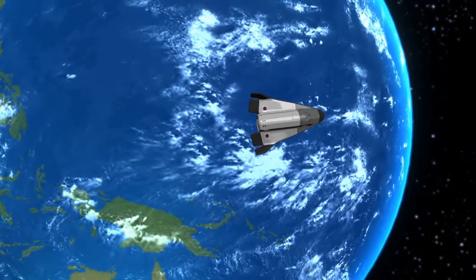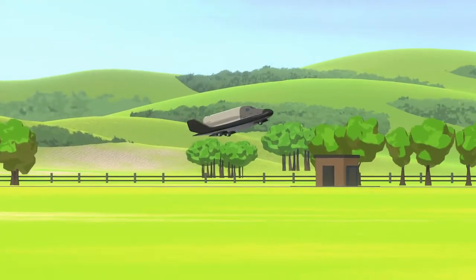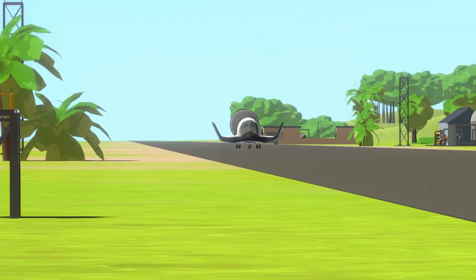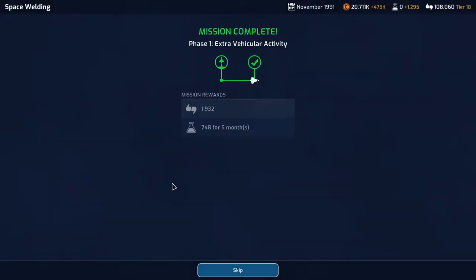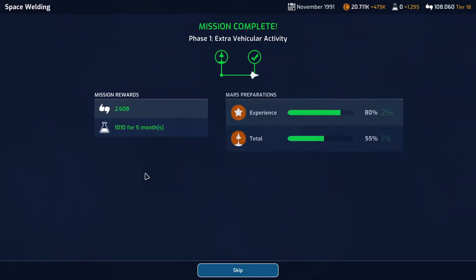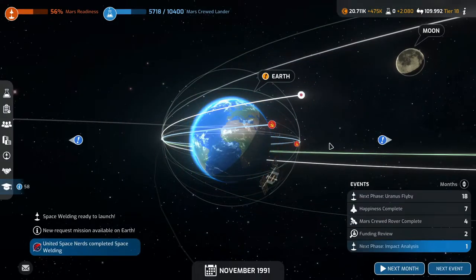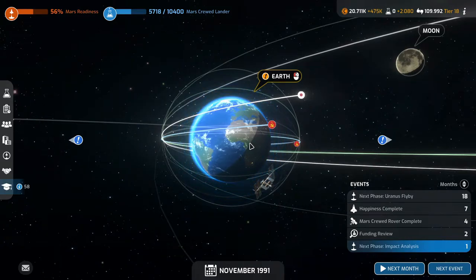And our shuttle is returning home. I do love this cutscene — it looks so cool when the shuttle lands. Well, 50% bonus reward is not bad. 2,600 support and a thousand and ten science for five months — that's actually quite okay. And those three crew will be recuperating. We only need eight more support to get our next funding tier.